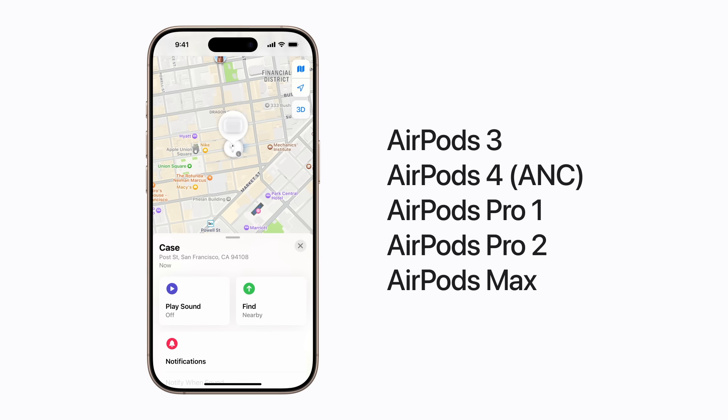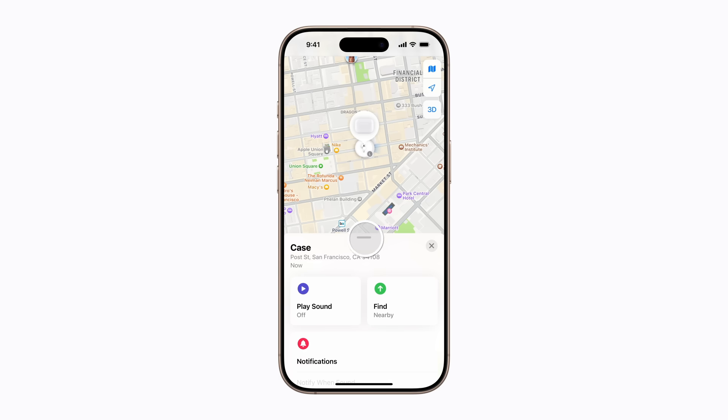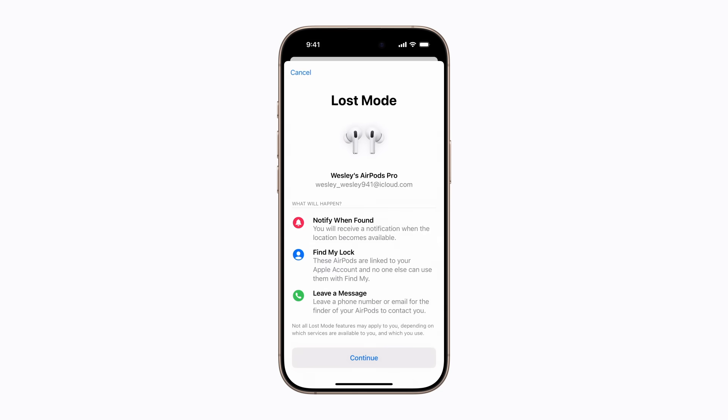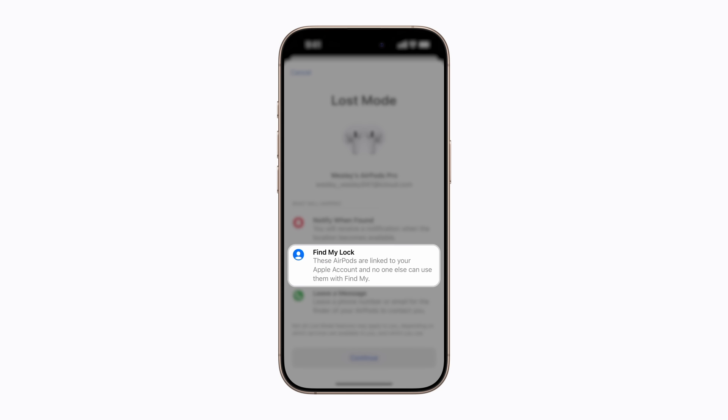AirPods 4 with active noise cancellation, AirPods Pro 1 and 2, and AirPods Max. Just swipe up on the handle and tap Activate under Mark as Lost. With Lost Mode turned on, you'll receive a notification the next time your item's location becomes available. Your AirPods will also stay linked to your Apple account, so if someone tries to connect them, any contact information you entered when you turned on Lost Mode will appear on their device.